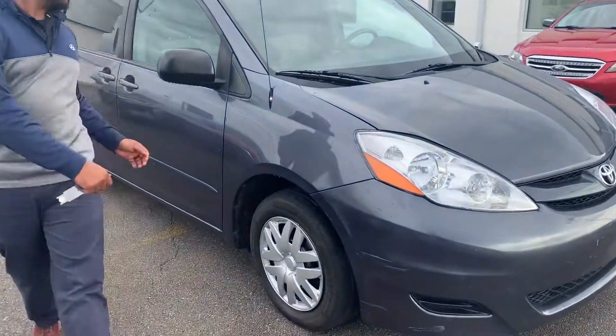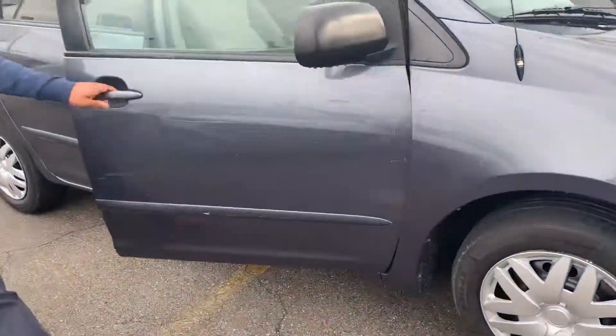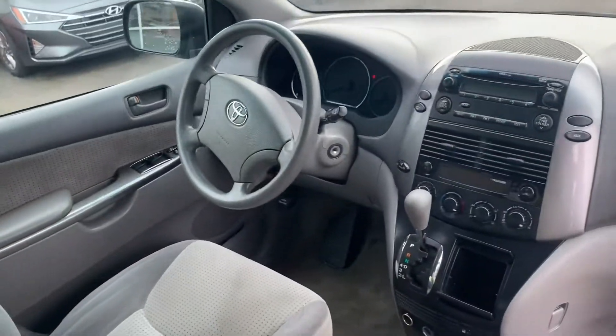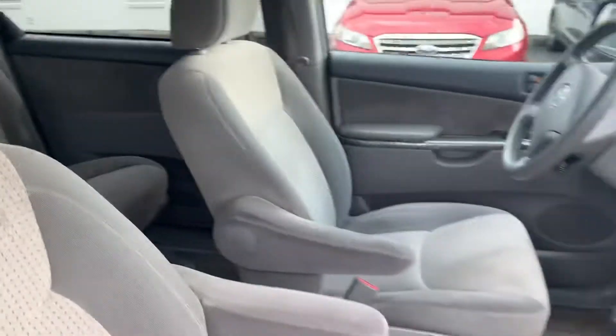Follow me, come inside and take a look at the inside of it. For a 2007, you can see it's very well-maintained and kept. They have your power windows, power locking as well. Very nice. Toyota brands go on forever.